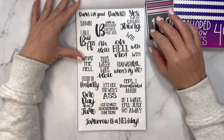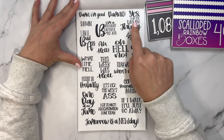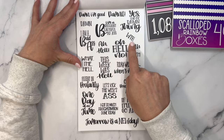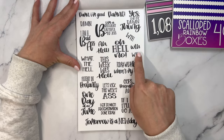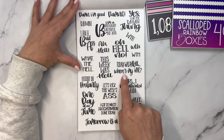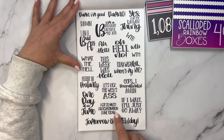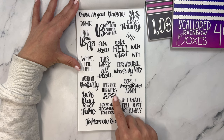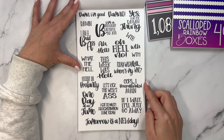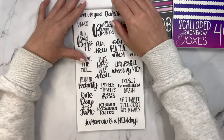Now we get to some of the words. Damn, I'm good. Damn it. Yes, I did the damn thing. Damn, I'm a badass. I'm a brilliant, beautiful badass. WTH. Oh hell. Oh hell no. What the hell? This week was hell. Today was hell — where's my wine? Fluent in profanity. One day at a time. Tomorrow is a new day. I got so much procrastination done today. Let's kick this week's ass. Oops, I procrastinated again. If I wait, it'll just go away. Two pages of those.